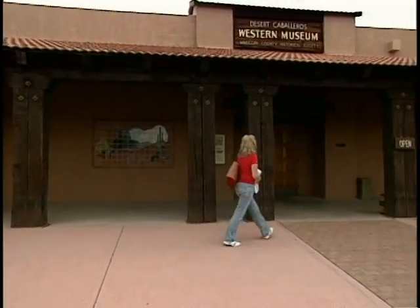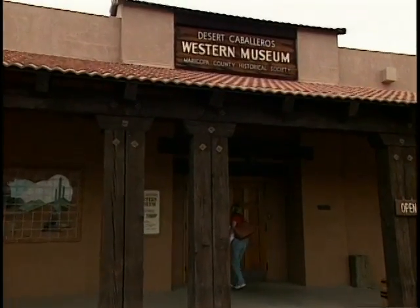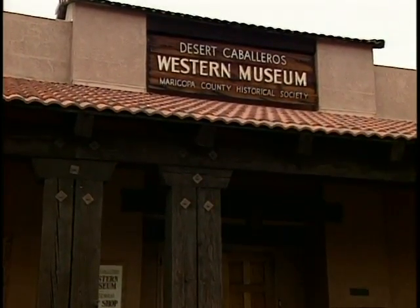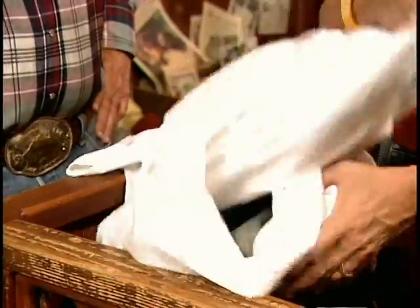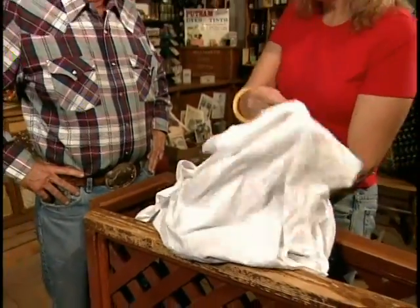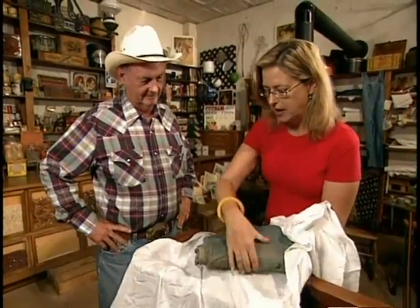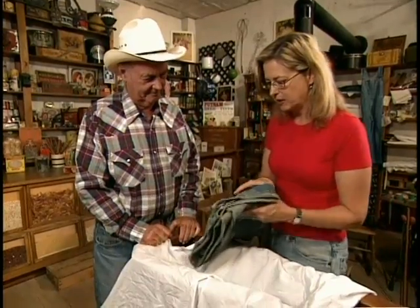First stop, the Desert Caballeros Museum, searching for corroborating evidence. She asks Wickenburg native Dana Burton his opinion. Dana, I brought this pair of pants from the Levi's archives that I'd like you to look at. They belonged to Homer Campbell, and he bought these pants here in Wickenburg in 1917 at the Brayton Commercial Co. We don't know what he did for a living, and he did something amazing to these pants.